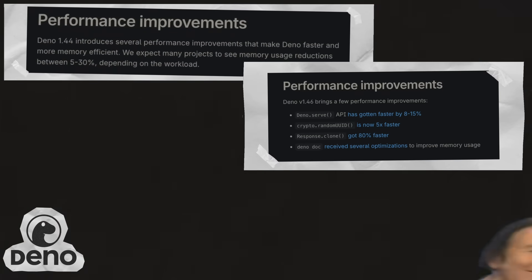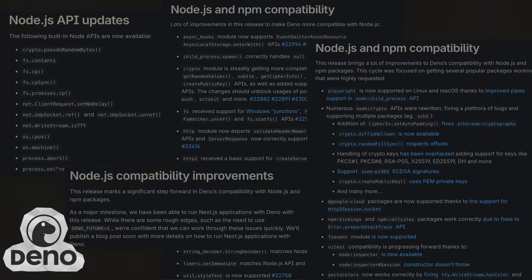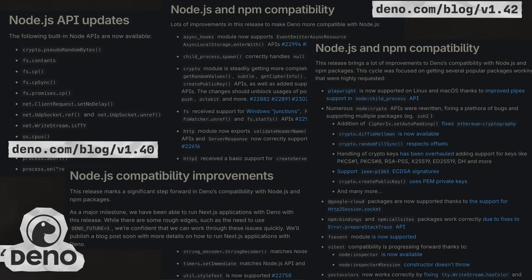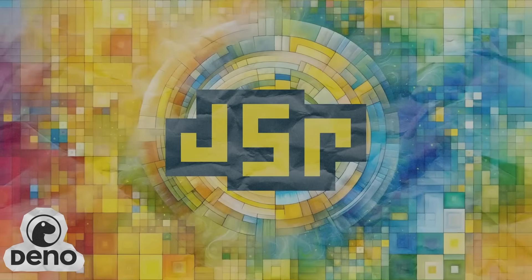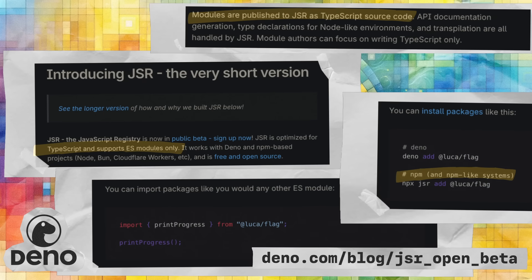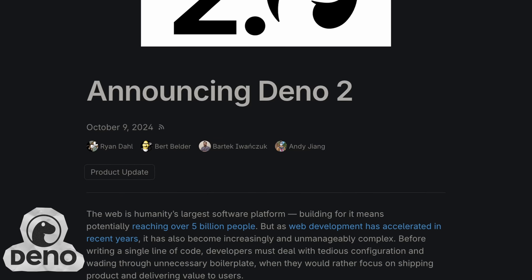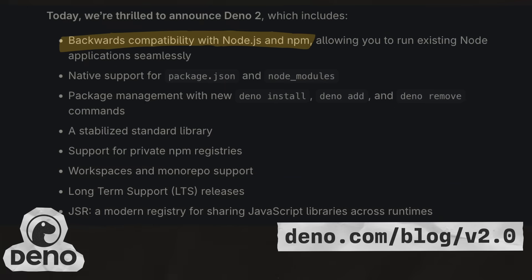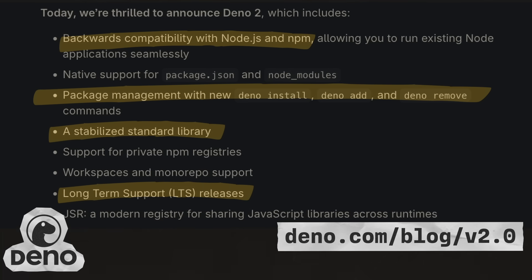Throughout the year, the Deno team put a lot of focus on performance improvements, better developer experience, and ultimately worked towards full Node.js and NPM compatibility. In March, the Deno team announced the public beta of JSR, a TypeScript-first, ESM-only package registry with the goal of simplifying package publishing and consumption across various JavaScript runtimes, not just Deno. In October, the team officially released version 2.0, which marked a major milestone with Node.js compatibility, enhanced package management, a stabilized standard library, and the introduction of LTS releases.